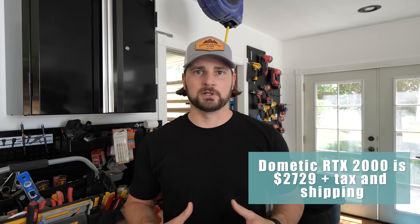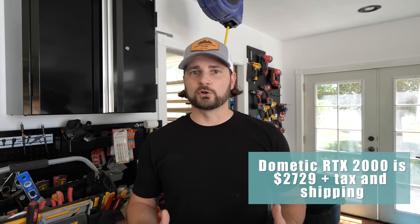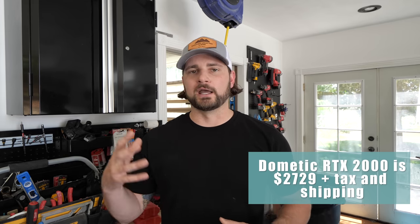For the Dometic RTX, this unit runs at about $2,600 plus tax and shipping, and you're going to need a bigger battery bank. At a minimum, we recommend around 500 amp hours of lithium. In the current van we're building, we have 810 amp hours of lithium battery. So you're going to spend more on the battery bank and the unit, but it will cool your van down more and give you a longer-term cooling benefit. To us, that makes it worth it in our builds for clients to go with the Dometic RTX 2000 over the Fres Air.